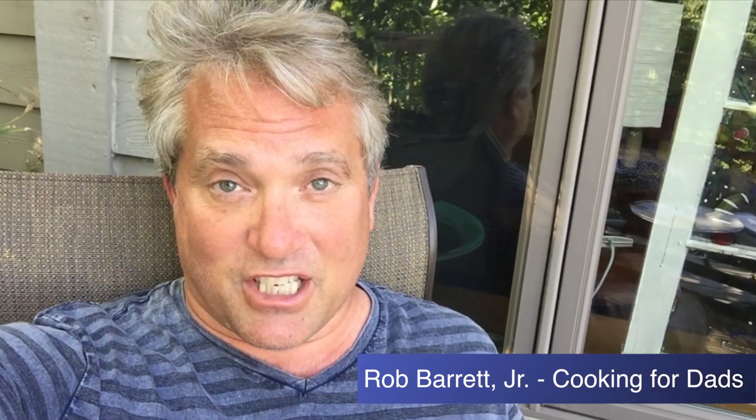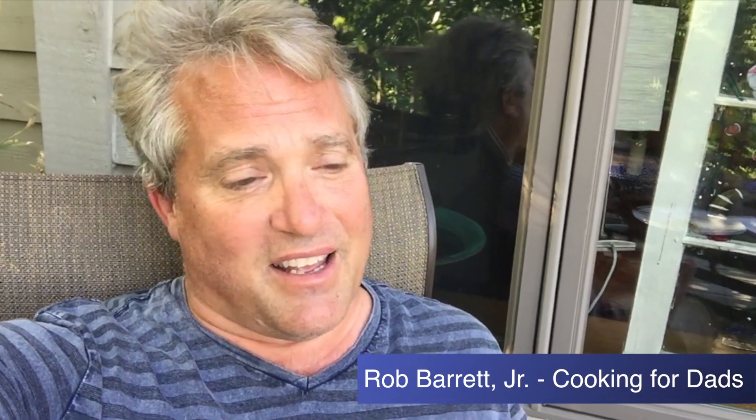I almost never do sponsored videos because they're such a pain. When Blue Apron called, I thought, I've always wanted to try out one of those services. They deliver the meal, everything's ready to go, all you have to do is cook it, and it's kind of cool things that dads and families might like. So I thought, this time we'll give it a try. So this is a sponsored video by Blue Apron.